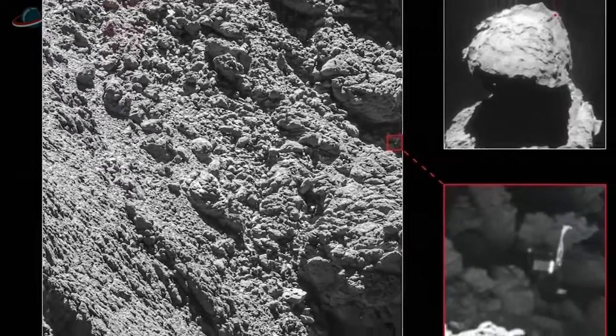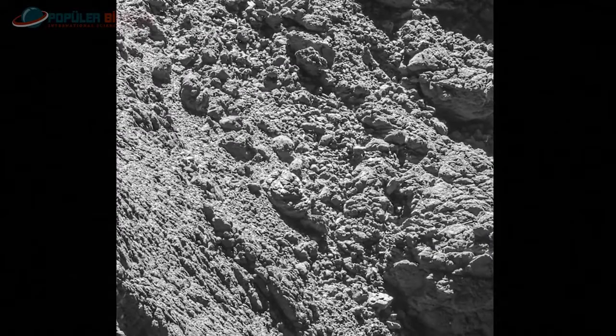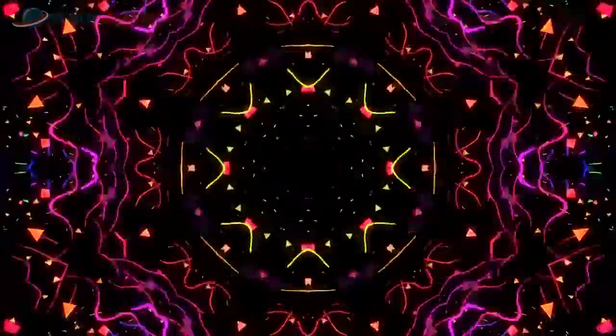İzlediğiniz görüntü, kuyruklu yıldızın yüzeyine 2.7 km uzaklıkta bulunan Rosetta uzay aracı tarafından 6 Eylül 2016 tarihinde çekildi. Görüntüde Philae uzay aracının kuyruklu yıldızı üzerinde bulunduğu konum görünüyor. Dinlediğiniz ses de Avrupa Uzay Ajansı tarafından yayınlandı; kısaca 67P olarak adlandırılan bu kuyruklu yıldızın sesi.